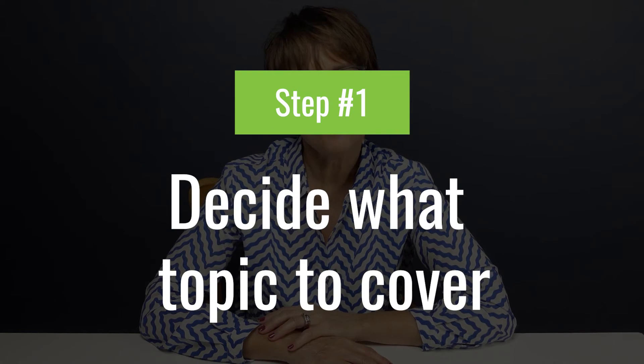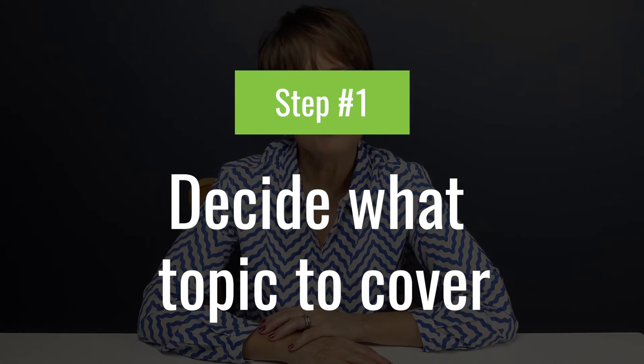Help others find this video with a quick thumbs up. You ready to create your lead magnet in a single afternoon? Let's do this. Step one: decide what topic to cover in your lead magnet.